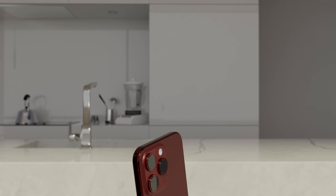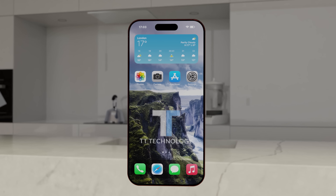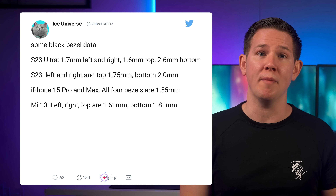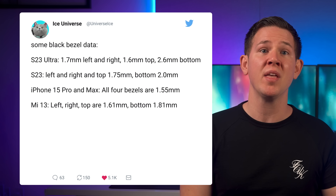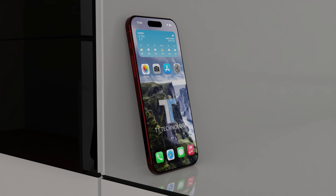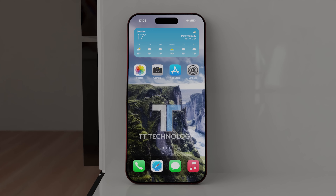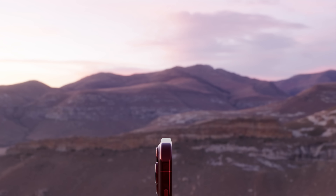Next up, the iPhone 15 Pro Max is actually going to break the record for the thinnest bezels ever seen on an iPhone, even beating the Samsung Galaxy S23 Ultra in multiple areas. Its Universe tweeted the iPhone 15 Pro Max bezel sizes, and they come in at just 1.5 millimeters — which is incredibly thin. Not only that, but the iPhone 15 Pro Max is going to have even bezels all around, something other manufacturers fail to do, often ending up with a much bigger chin than the top and sides. These extra slim bezels are really going to help give the iPhone 15 Pro Max that extra premium look.